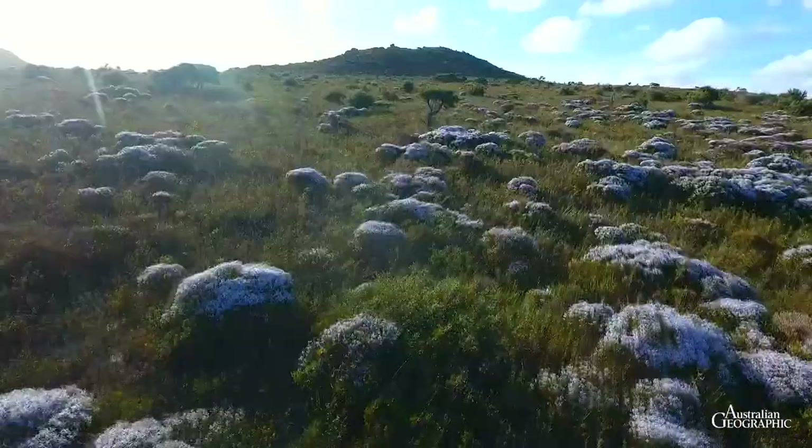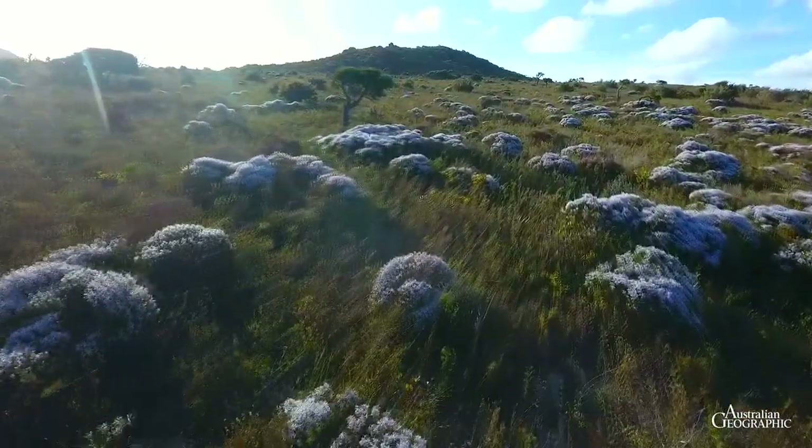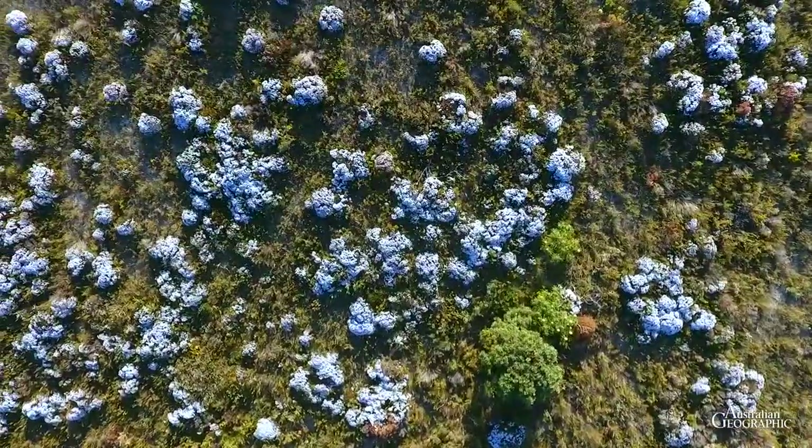For us, this is one of the most memorable features of this diverse national park, and a fitting end for our exploration of the plant-rich southwest botanical province.